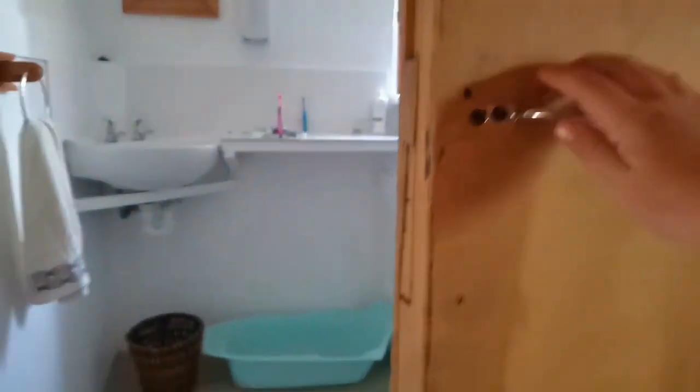This is the bathroom. It has a nice sliding door. And then you just pull it open.